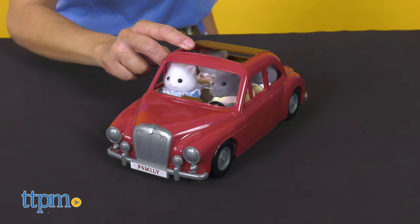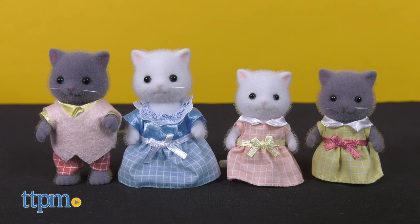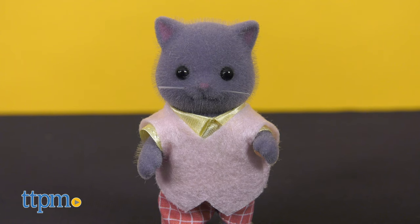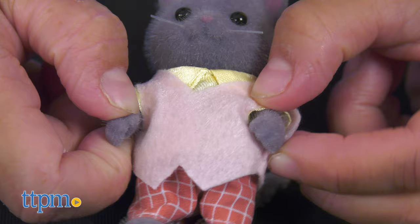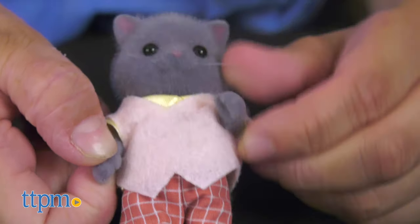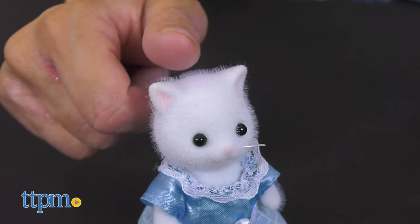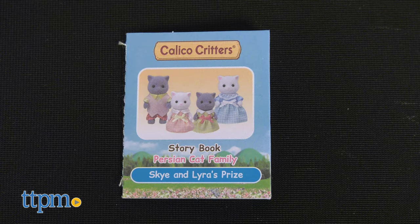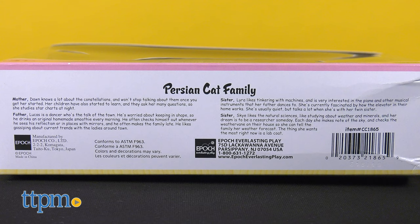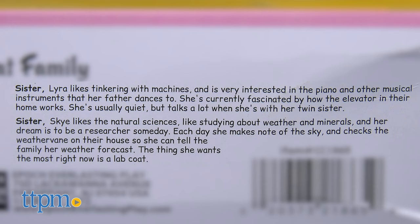If you're looking for a family of Calico Critters to fill your car, then meet the Persian cat family. This is a four-piece set including Persian cat father, Persian cat mother, and twin Persian cat girls with movable heads and limbs, which will allow children to put them in different poses. All are wearing different colored removable checkered outfits and have fluffy fur. This set comes with a small guide showcasing other sets you can purchase and a tiny storybook of their adventure. On the box, you can read details about each family member — the father loves to dance, the mother loves the stars, and the twin girls are very close.